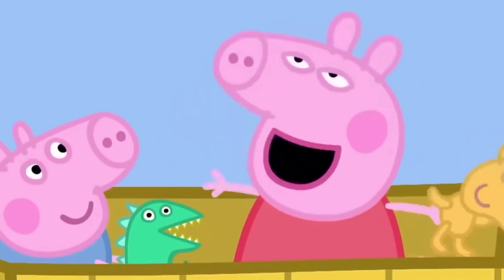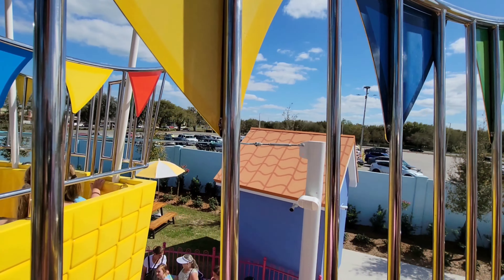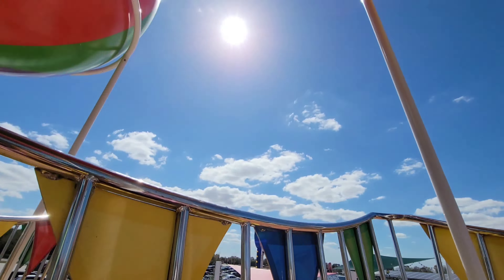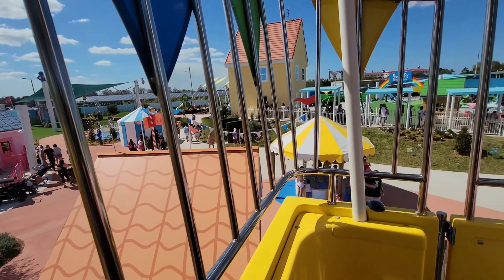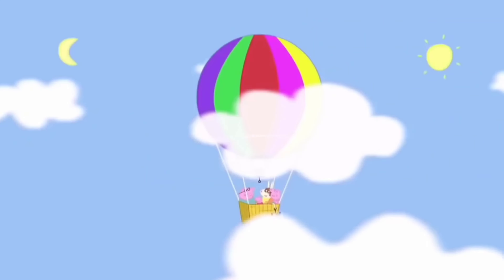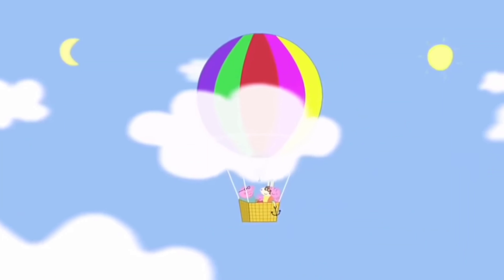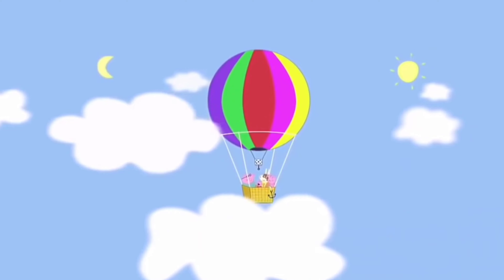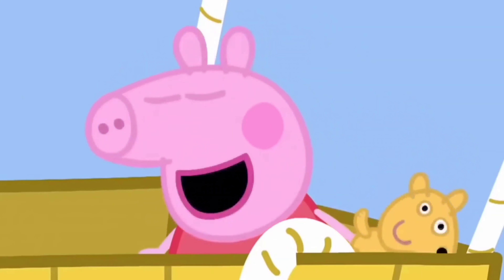Big balloon, big balloon — bigger than the sun and the moon, flying high in the sky. Flying high, and up high you can see the whole park. Bigger than the sun and the moon, flying high in the sky.